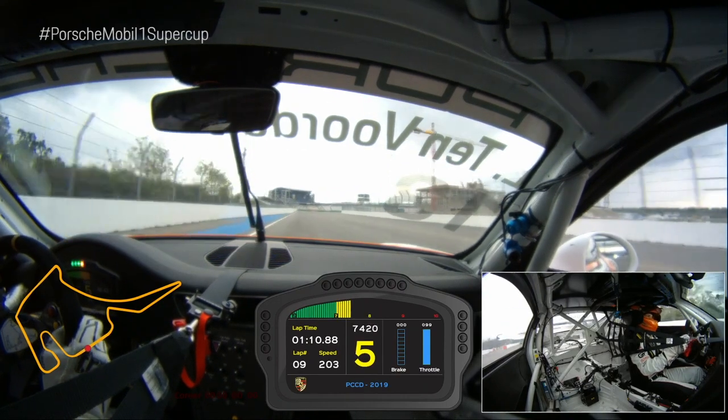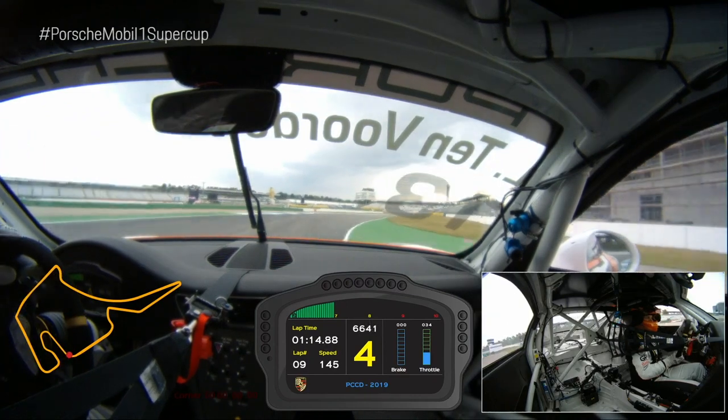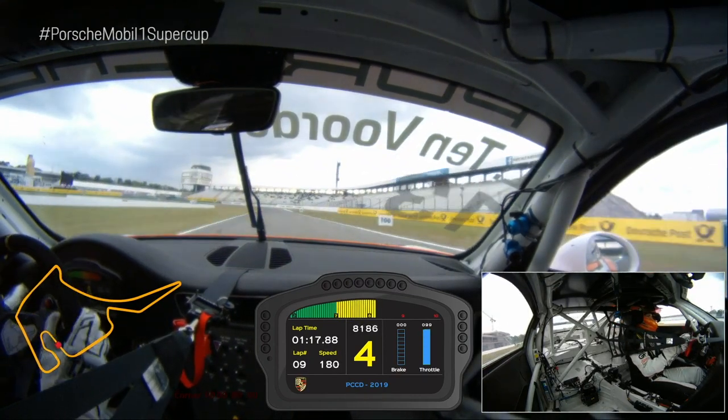Here we are at the Eingang Motodrom — fourth gear, quick corner. Early on the throttle a little bit and use the exit on the green.